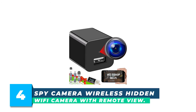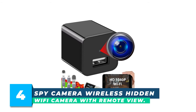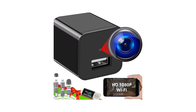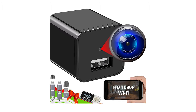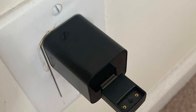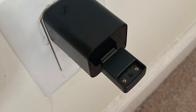Number 4: Spy Camera Wireless Hidden Wi-Fi Camera with Remote View. Your undetectable Wi-Fi security camera in a small USB charger. Monitor your home or office in real-time on your phone no matter where you are, with clear 1080p full HD video. Easily keep an eye on your unfaithful partner, lodger, landlord, or roommate.